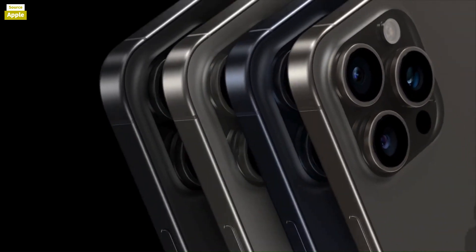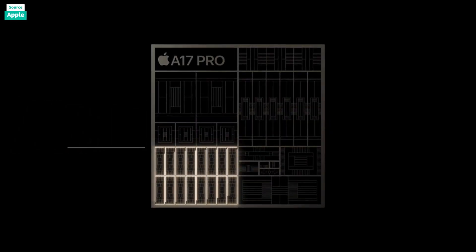The camera system, with its 48MP sensor, delivers stunning detail and improved low-light performance, making it superior even to last year's Pro models in some respects.